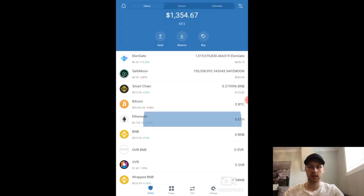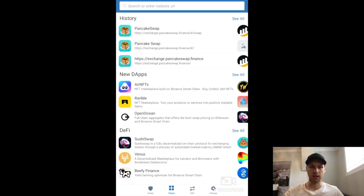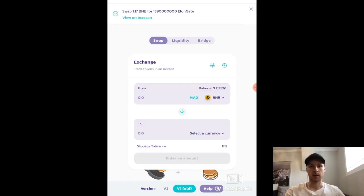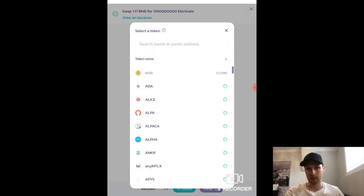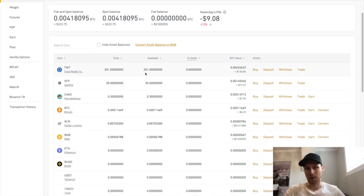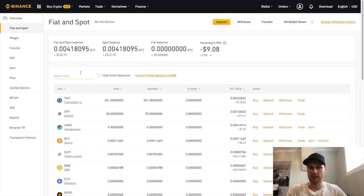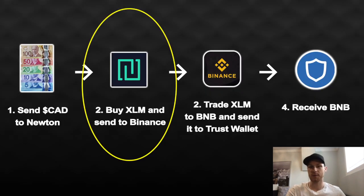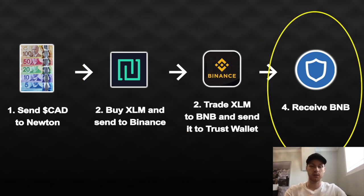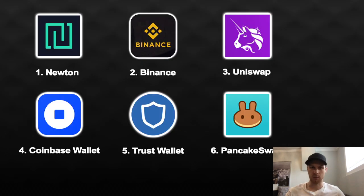To use PancakeSwap in Canada, you need two things: first, download the Trust Wallet on iOS or Google Play; second, open a Binance account. In the Trust Wallet, you click on 'DApps' at the bottom and then click PancakeSwap — you can use PancakeSwap without even leaving the Trust Wallet app, which is great. To make trades, you need BNB in your Trust Wallet, and that's where your Binance account comes in.